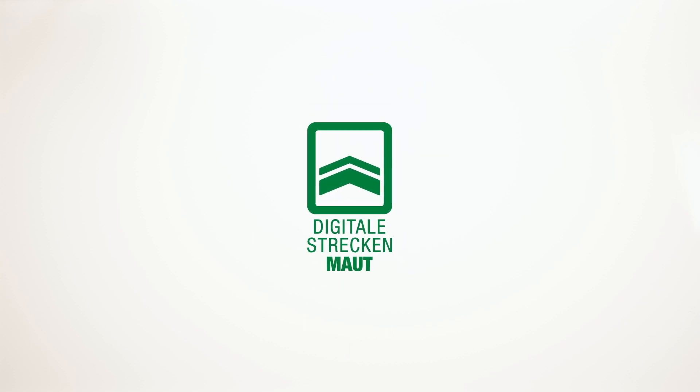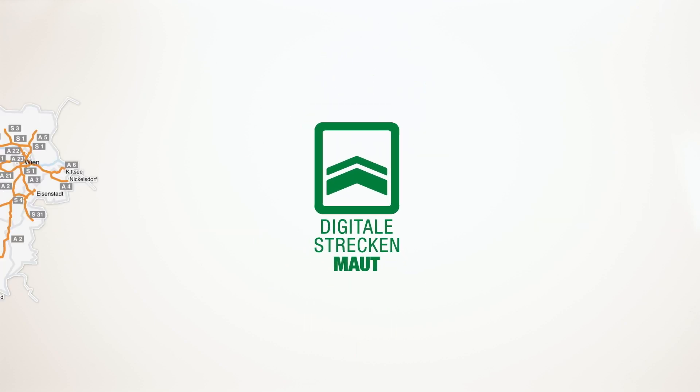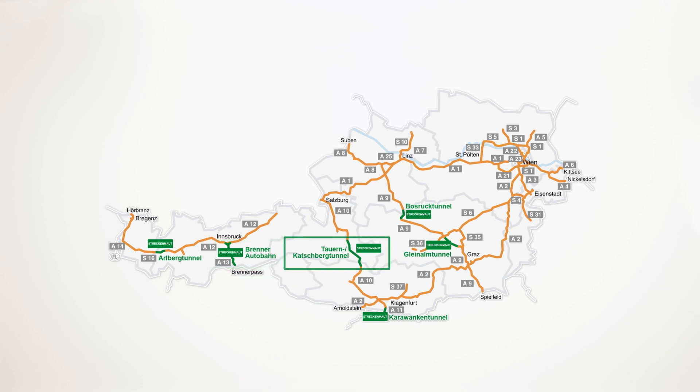May we introduce to you the Digital Section Toll. Valid for the routes Brenner, Tauern, Ahlberg, Bosrug, Gleinaum and Karavanken.